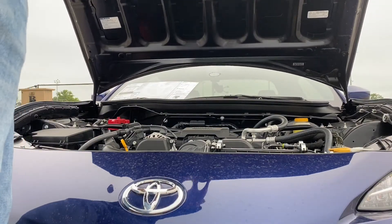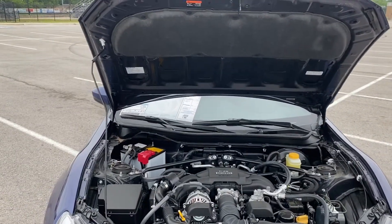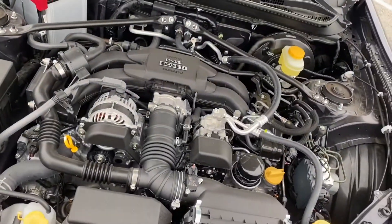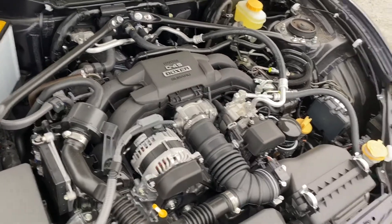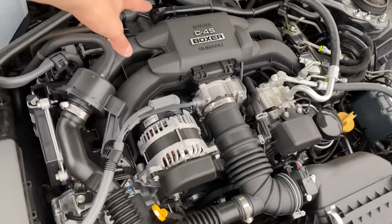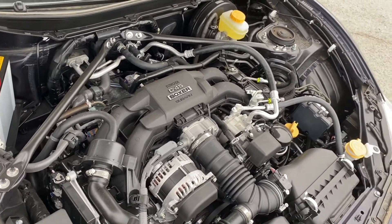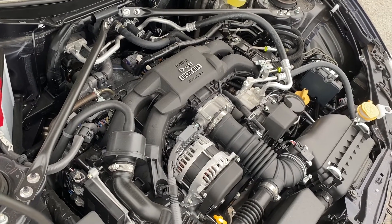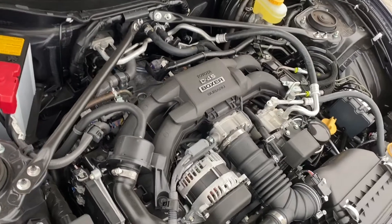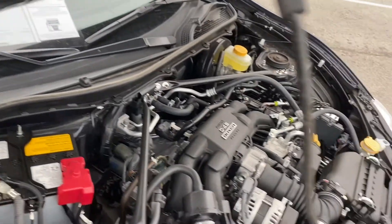Let's take a peek at that beautiful boxer engine. It's a classic hood with no struts — just a hood support prop. Looking at the engine, this is Toyota and Subaru's boxer engine — Subaru actually made it. It's a 200-horsepower dual overhead cam 16-valve engine with dual variable valve timing. The D45 designation stands for the D45 direct injection system. The car is rear-wheel drive with a limited-slip differential, and the transmission is a six-speed sequential automatic with paddle shifters.